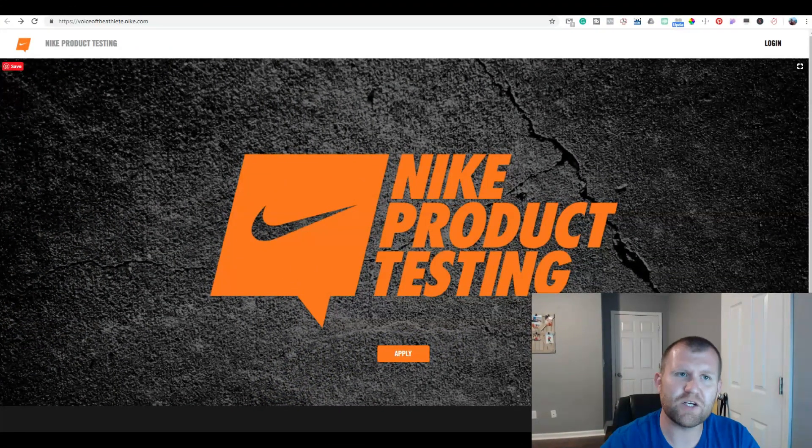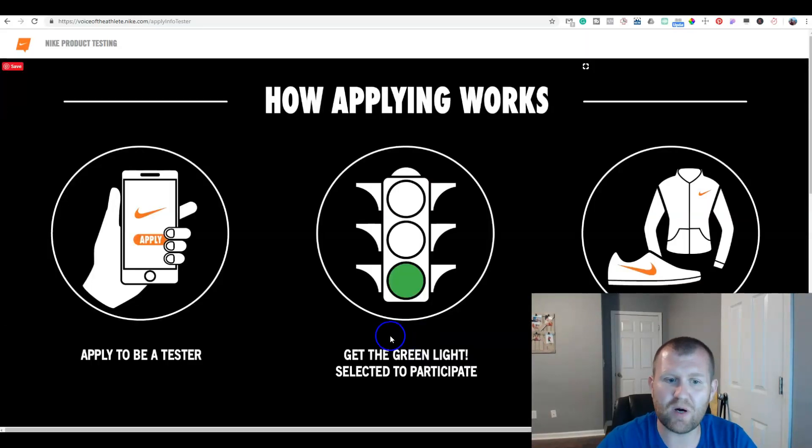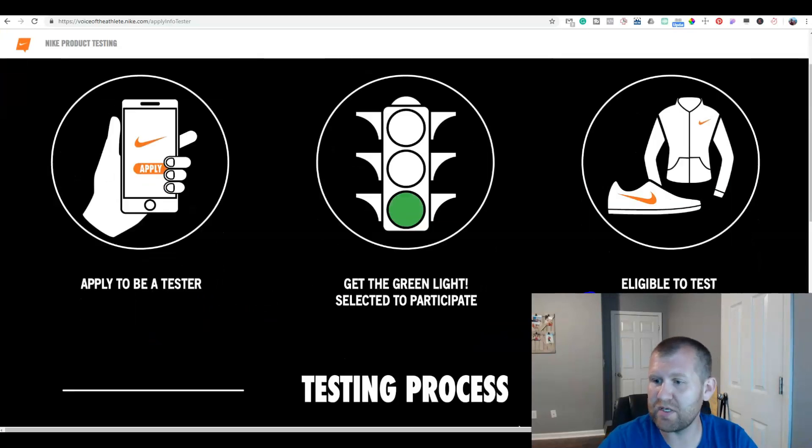Okay guys, now that we're here, the site you're going to want to go to is called voiceoftheathlete.nike.com. You're going to actually apply to be what's called a Nike product tester. You can click here to apply at the bottom — apply to be a tester, you get the green light, you're selected to be a participant, and you're eligible to test.